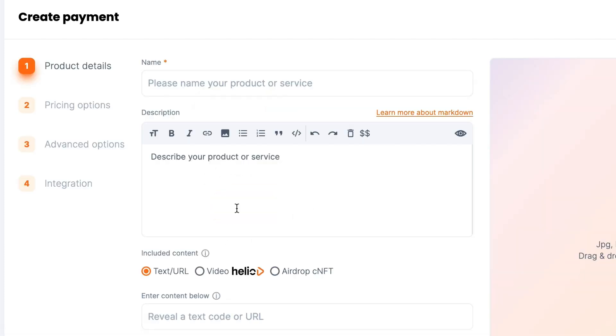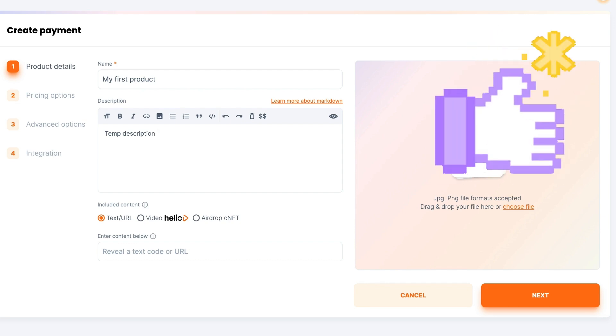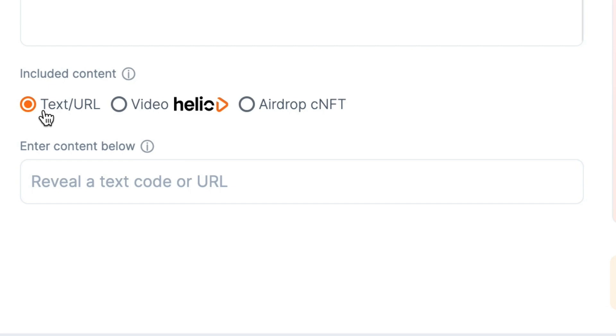Here we are — we're just going to fill in everything we need right here. I'm going to give it a name: My First Product. Then we can give it a description — I'm just going to write in 'temp description' for now. You'll need to actually create this yourself. There are amazing tools like ChatGPT or other AI writing tools, or maybe you already know how to write a great description on your own.